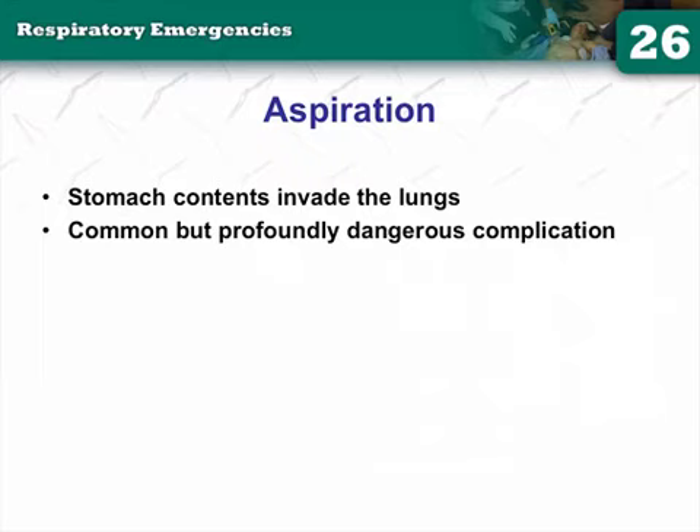Aspiration means content entering the lungs — and that's very bad. Aspiration pneumonia is dangerous. When you couple aspiration pneumonia with sepsis, you're looking at about a 60–70% mortality rate if the patient reaches the ICU. That is a huge number.